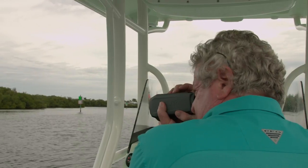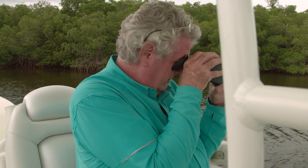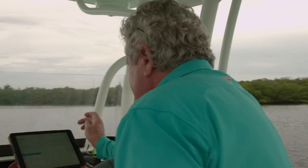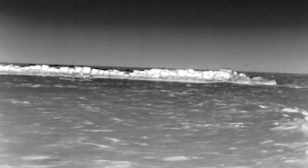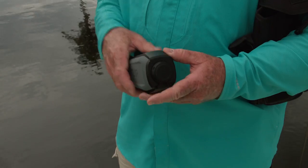An internal GPS and compass enables geotagging for later referencing images by location in the photo browser or in Google Maps. With Wi-Fi connectivity, it can be linked to a tablet, smartphone, or laptop to stream thermal video to a display while someone uses the monocle.